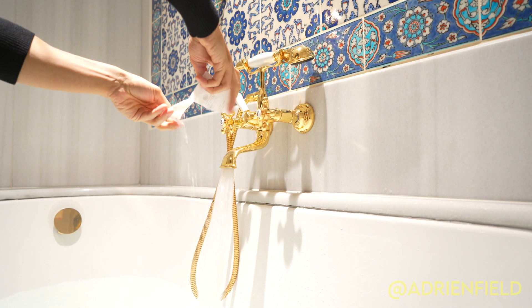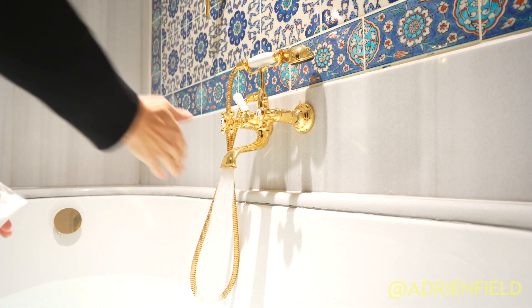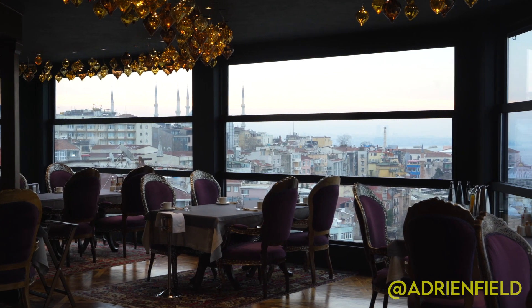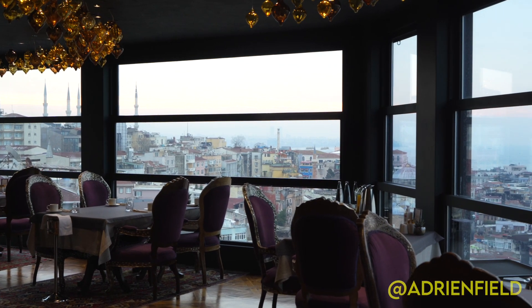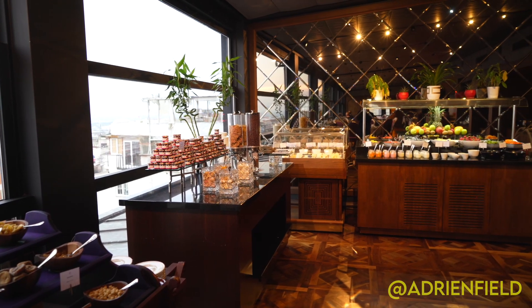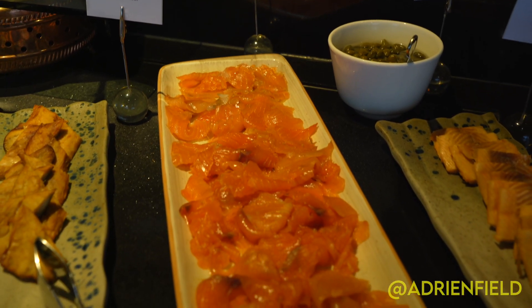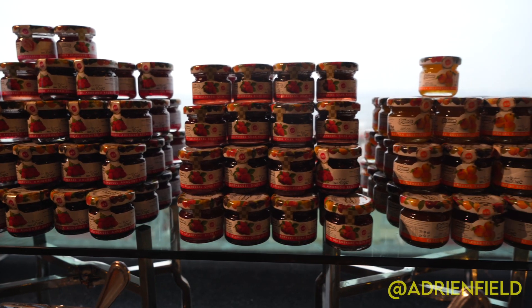The bath was as luxurious as you can imagine. After a thorough soak, I headed upstairs to the breakfast service on the top floor, which offered a panoramic view of the old city and a delicious buffet range of options. I opted for a mixed salmon scrambled eggs with lots of coffee and orange juice.